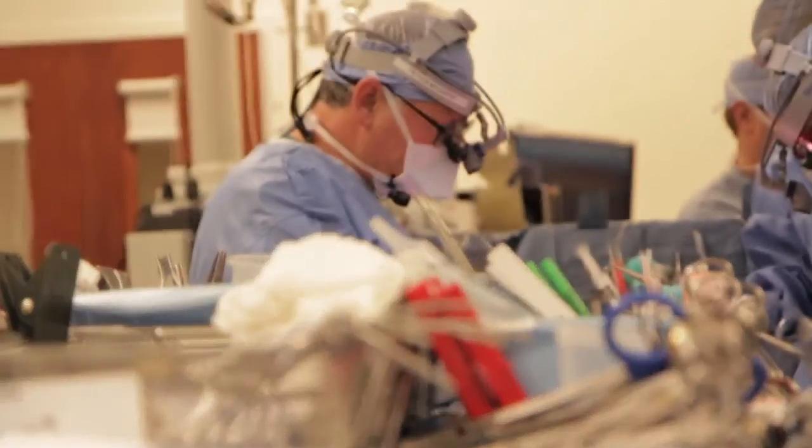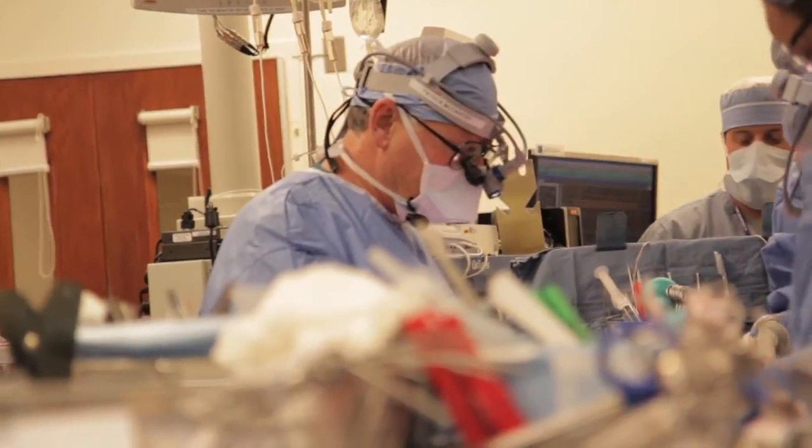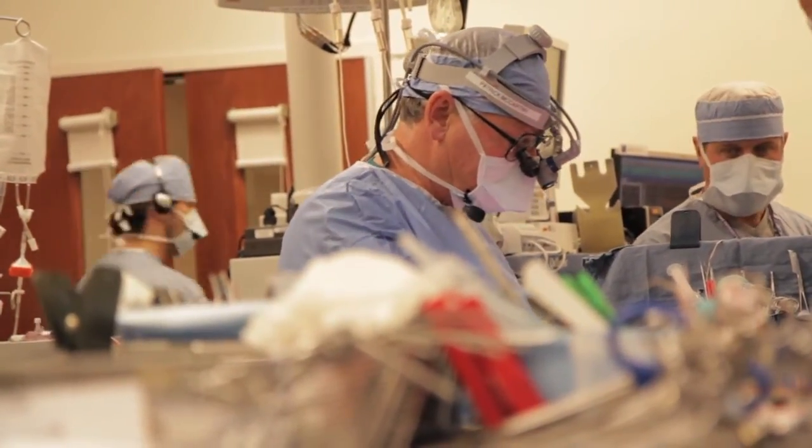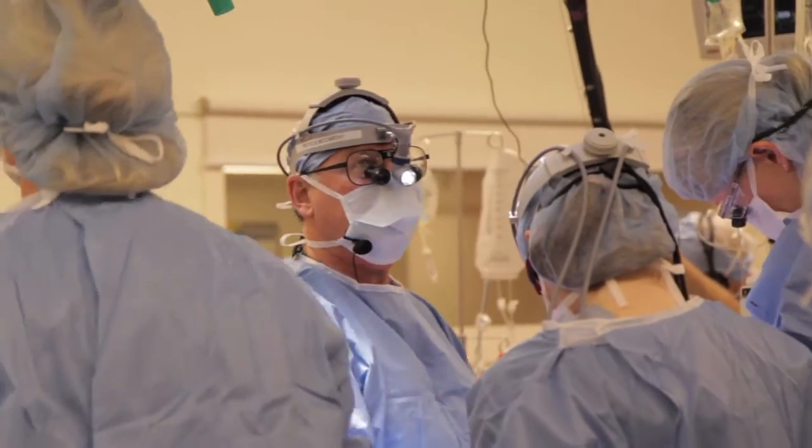A leaky tricuspid valve gradually causes heart failure. It's quiet at first, but over time the patient develops heart failure symptoms. Specifically, we call it right heart failure symptoms, which is where patients get fluid in their legs, fluid in their abdomen, and they're also short of breath. But also, it's damaging the heart — the heart isn't contracting as well because the valve is leaking.